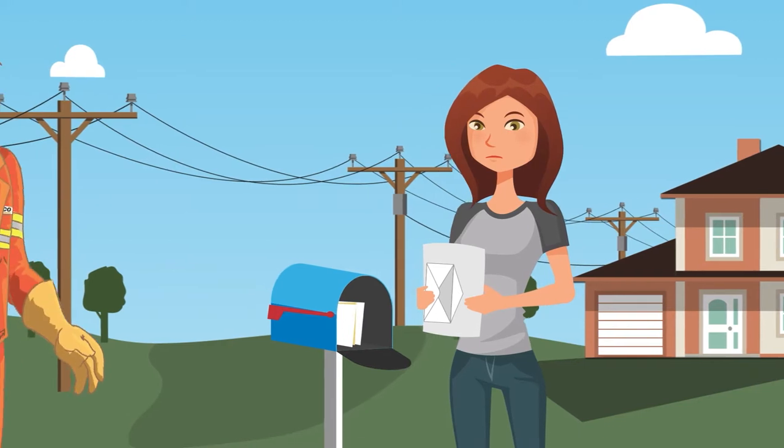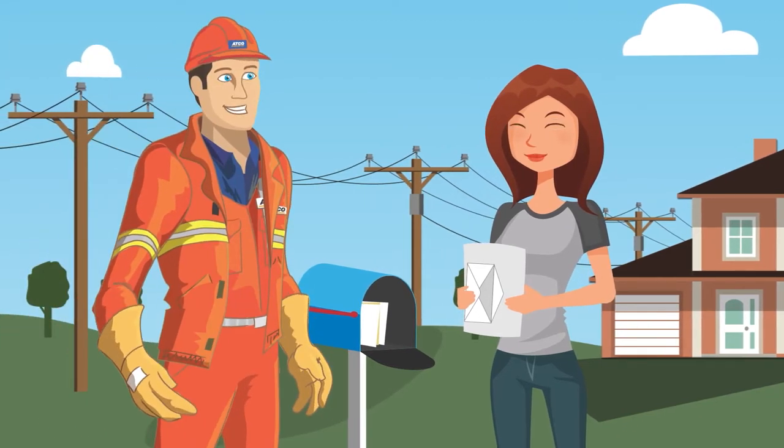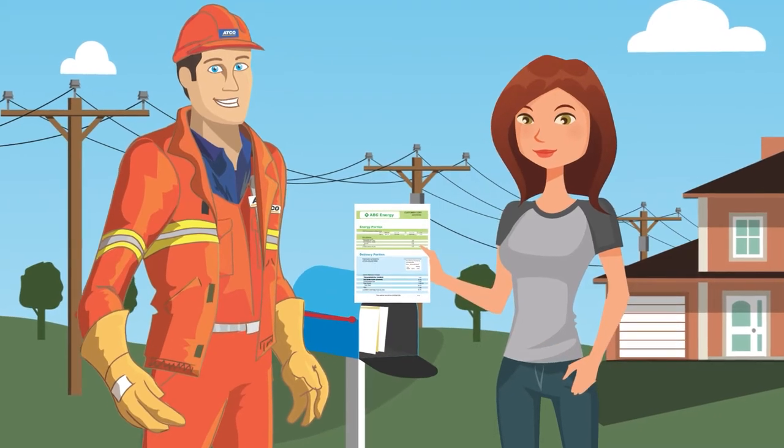Here at ATCO Electric, we deliver electricity. And while we may not send you your bill, our charges are listed on it. We want to help you understand exactly what you're paying for.